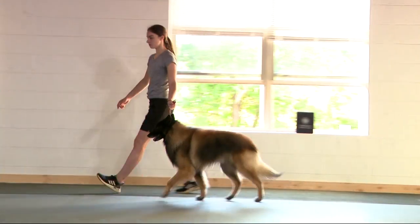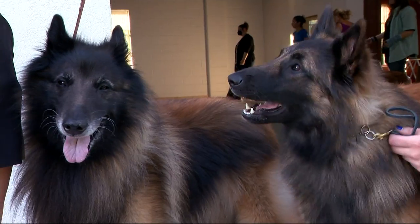It's a very special opportunity to be able to show at Westminster, all competing to be named this year's Best in Show. I actually got to meet those dogs in person, and they are even more adorable in person than they are on camera. They'll be in the ring on Monday at 3:30.